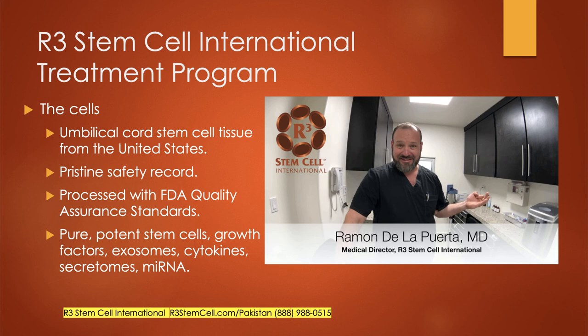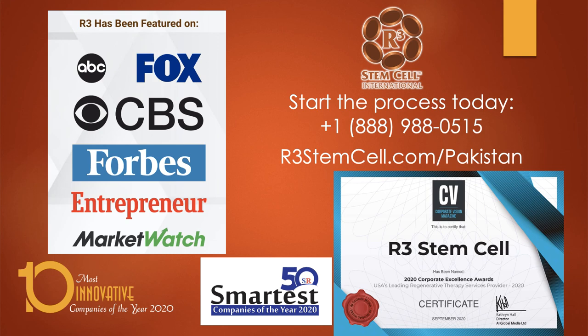We do have a medical director for R3 International, Dr. De La Puerta, who assists with difficult cases, and we also have highly experienced doctors in Pakistan who do the procedures. R3 has been featured on all the major media outlets. We've been performing procedures for over eight years now. We were recently named one of the 10 most innovative companies of the year, one of the 50 smartest companies of the year, and we were also named the USA's leading regenerative therapy services provider.